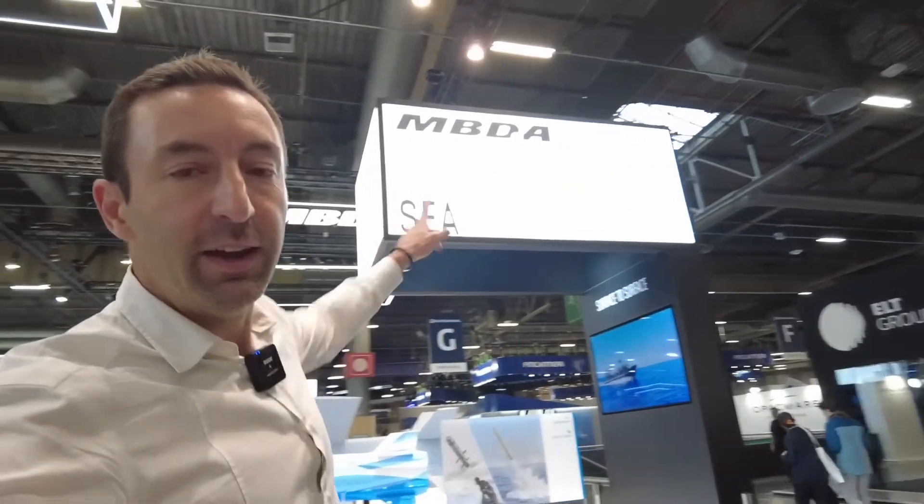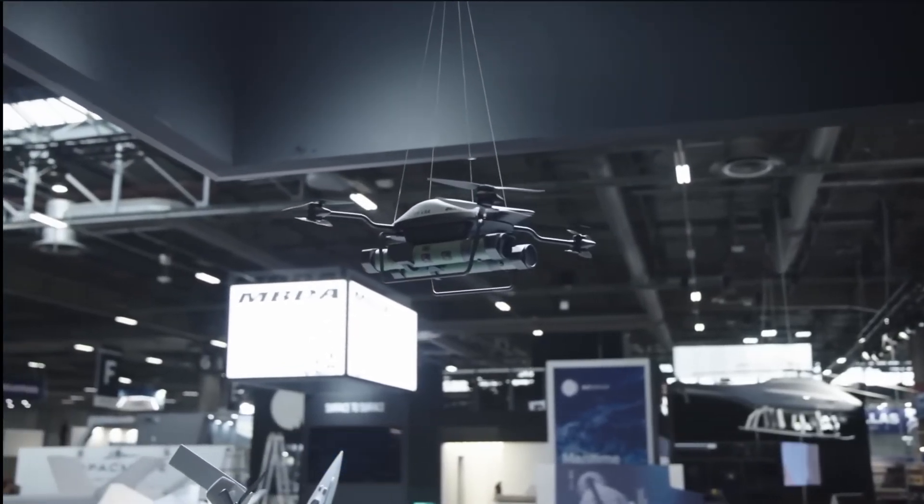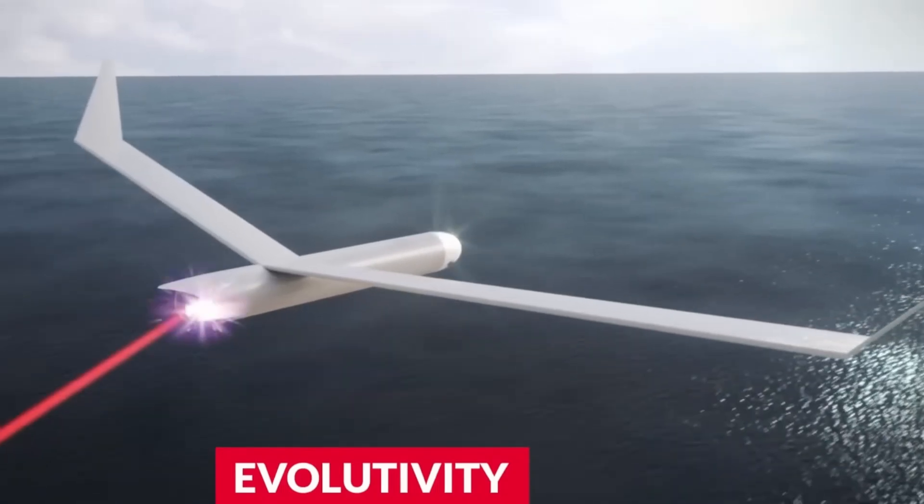We hope you enjoyed it — we were at MBDA at the Euronaval show. Innovations continue and surround us everywhere: there are small drones, tele-operated ammunition systems, and ground protection systems, among others. We're going to keep some small innovations also for the Paris Air Show at Le Bourget, which is coming up soon. We hope you enjoyed it and will see you very soon.